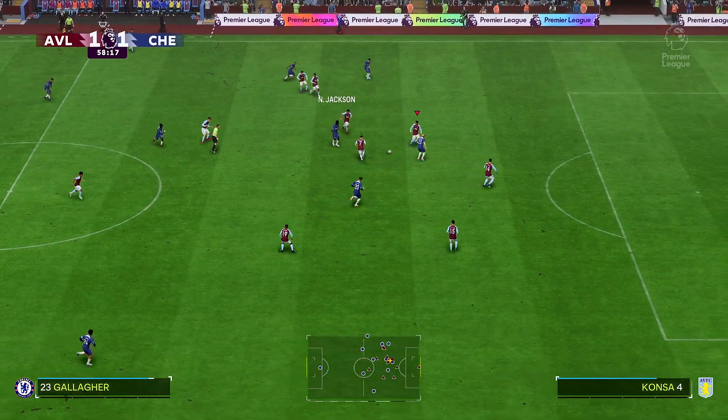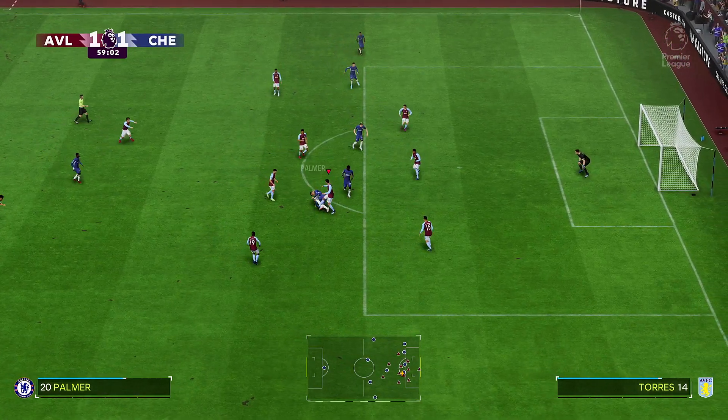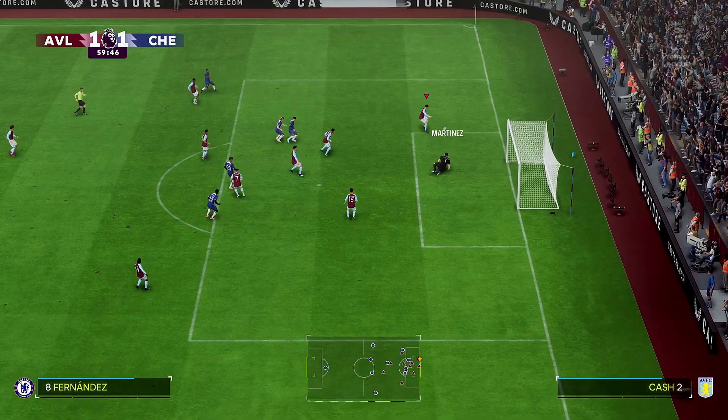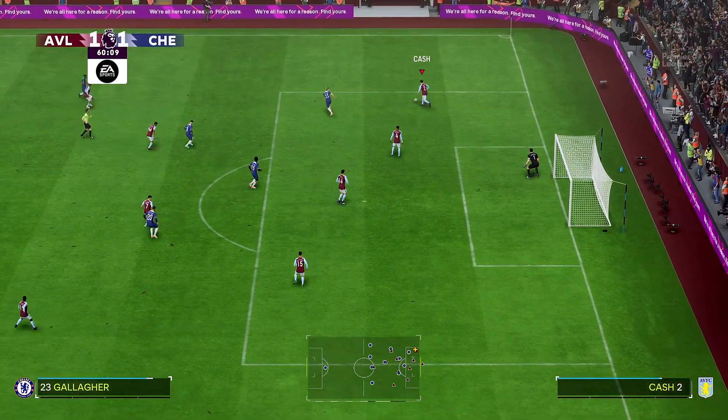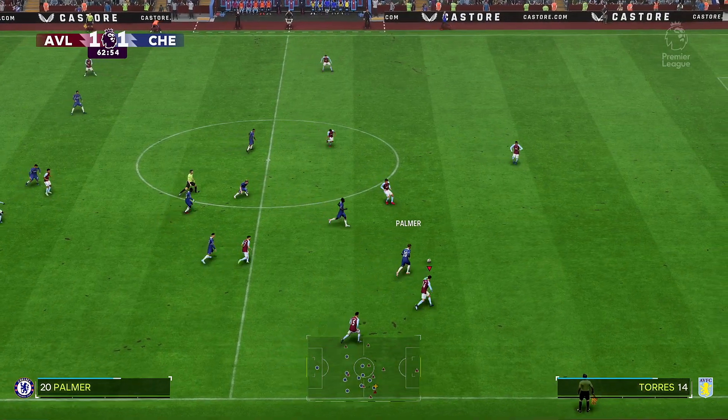Jackson on the ball. A very great opportunity. Oh, good work by the keeper. Perfect challenge.